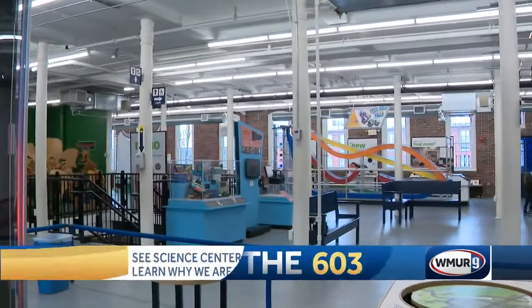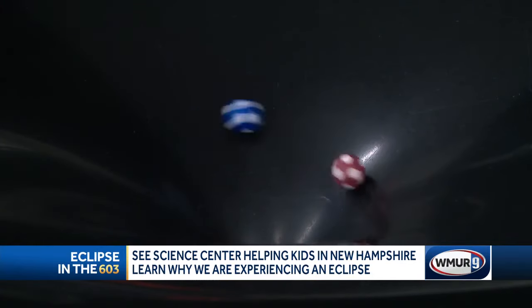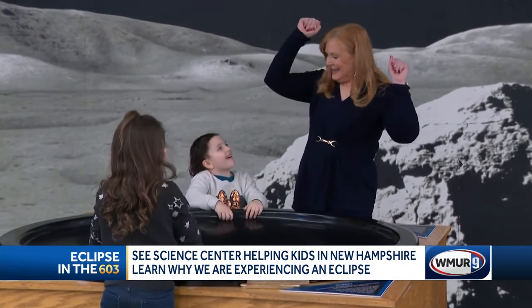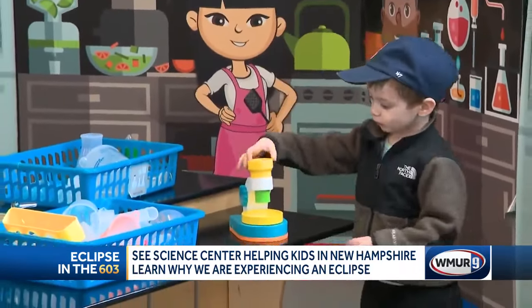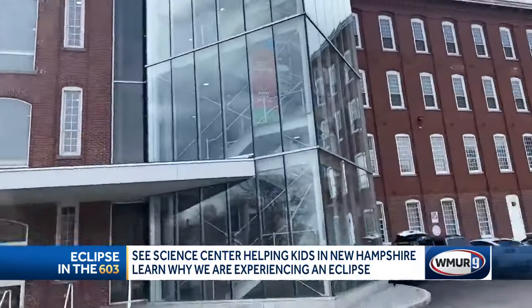At the Sea Science Center, hands-on learning is encouraged. Curiosity is welcome for everything scientific under the sun, including the eclipse. They're teaching kids and kids at heart.